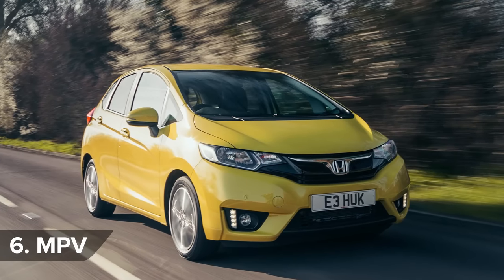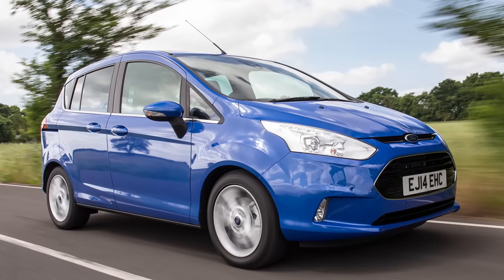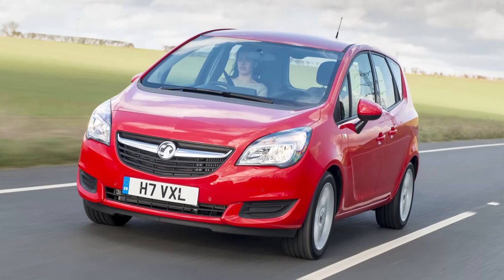The Honda Jazz was rated third best in the small MPV category, bumped out of second place by the Ford B-Max, but it was Vauxhall that scooped top honours with the roomy Meriva.